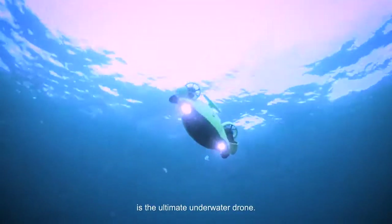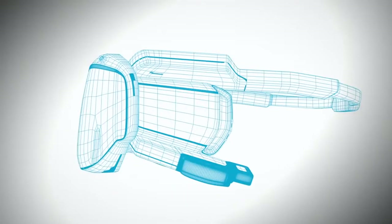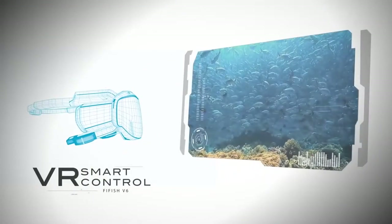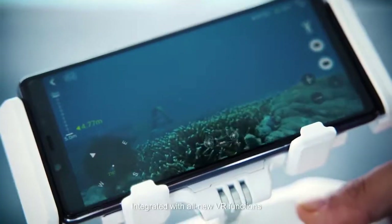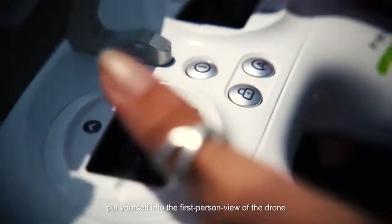Equipped with an all-innovative stabilization system, the Fifish V6 is the ultimate underwater drone. Integrated with all-new VR functions and Fifish's head tracking mode, put yourself into the first-person view of the drone.